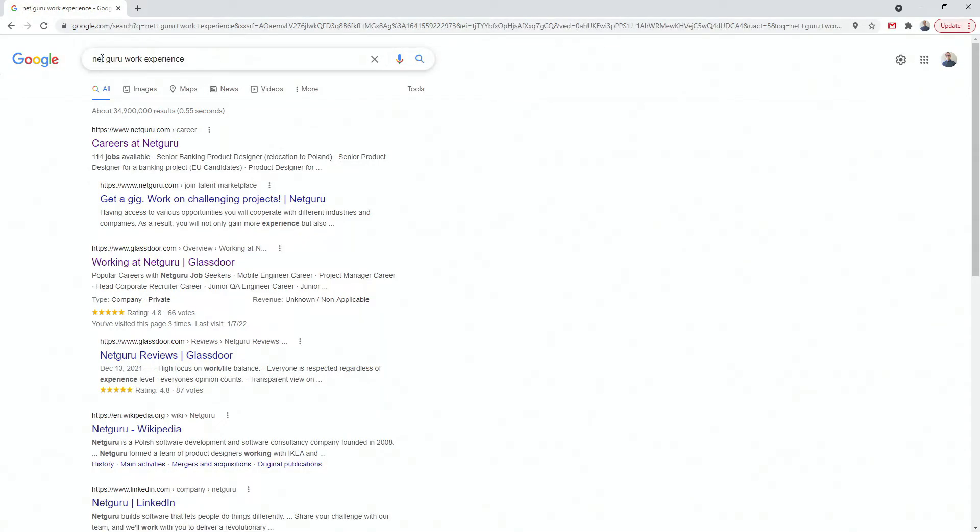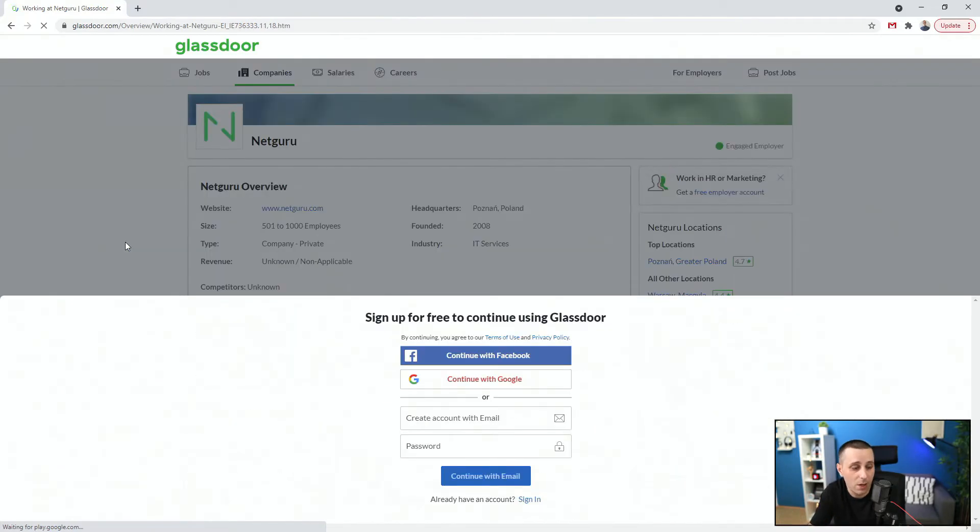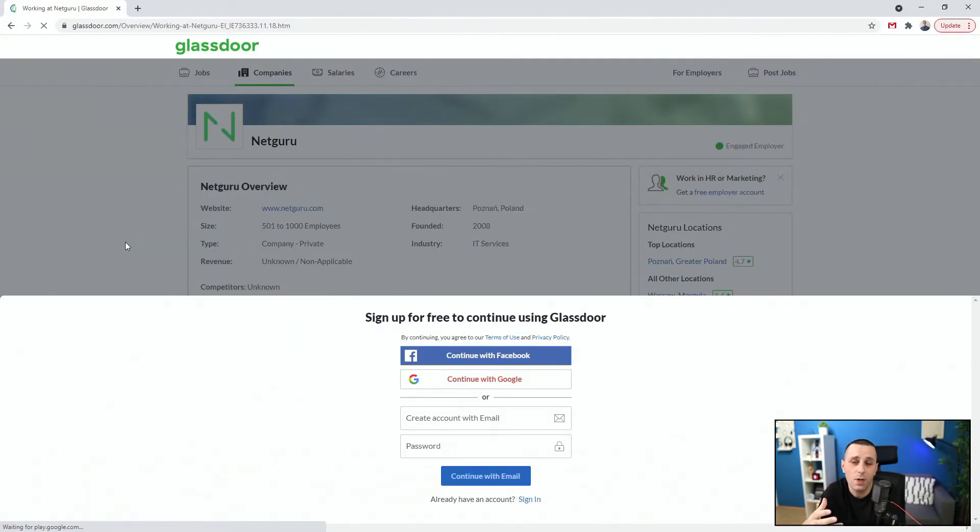NetGuru is the company that popped up on my Instagram story so I just wanted to quickly check it out. There is this website called glassdoor.com. Now here is where the problem is — all of these websites require you to create an account, which is completely fine, but this website is doing it a different way. When I click on it — and you're doing this live with me — you can see straight away it pops in. I managed to do this previously when I started scrolling a little bit but it didn't give me a lot.